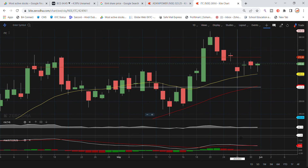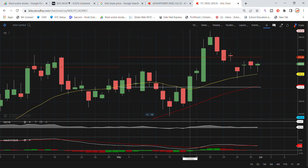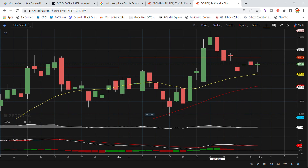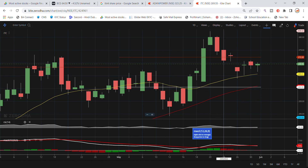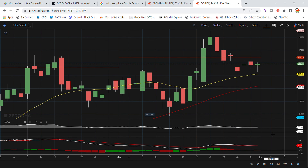Looking at the RSI, it crossed above 50, and the movement was expected to go between 260 and 280. Recently, I also checked the MACD — it is showing on the green and red, and the MACD is currently in the selling zone. So that is the latest update for ITC stock.